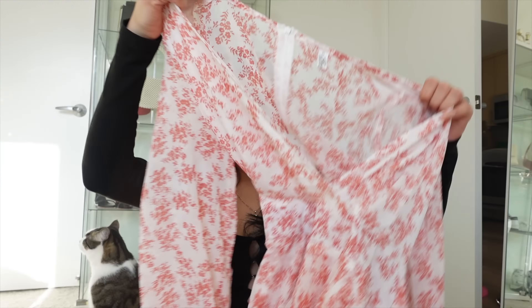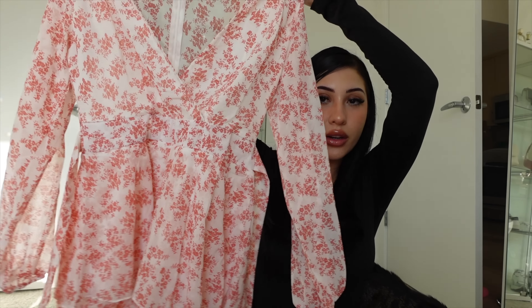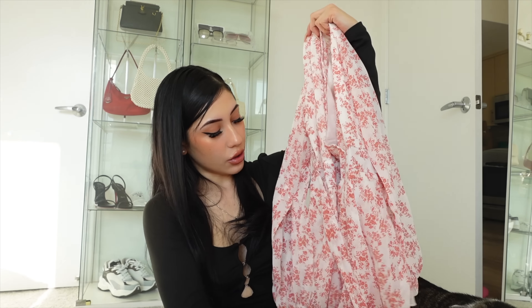Next I got this little wrap — wait, is this a dress? Oh, it's a romper, even better! A romper with a tie so you can cinch it and get a cute bow.